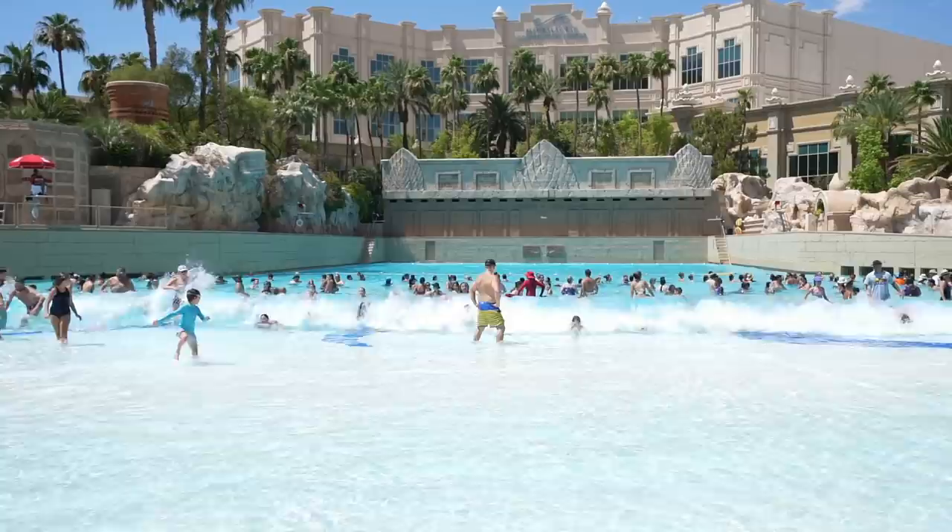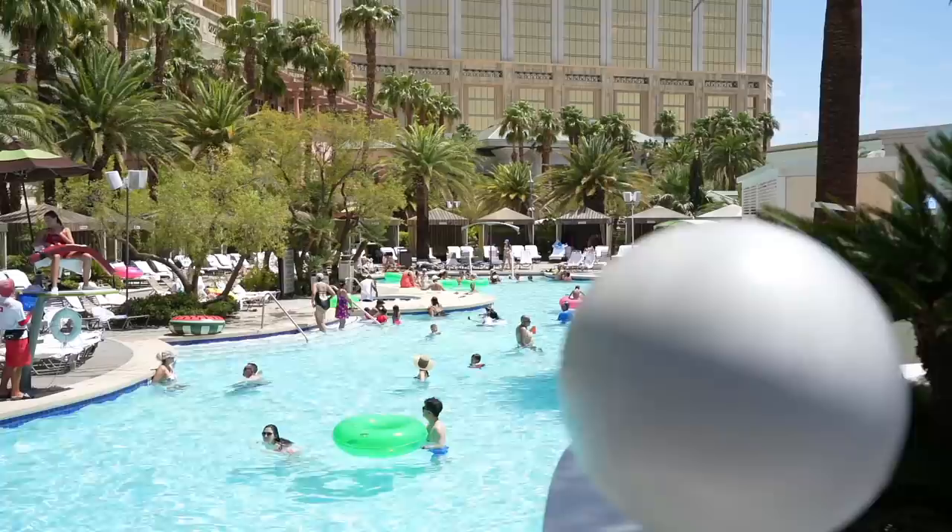If you saw my part one, I'm sure many of you thought, wait, why isn't Mandalay Bay on this list? But I told you there was going to be a part two. The beach at Mandalay Bay is one of the most well-known when it comes to best pools in Las Vegas.